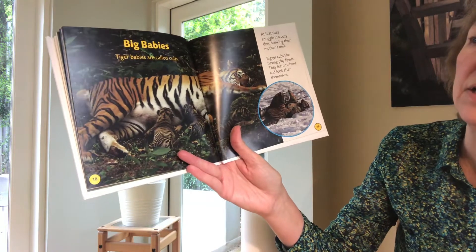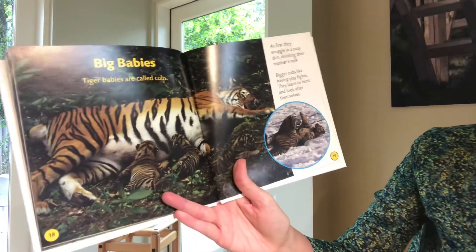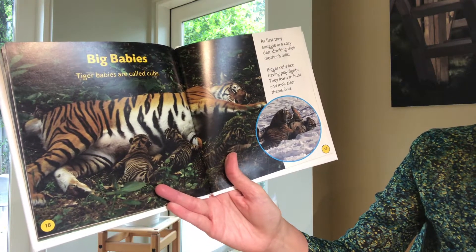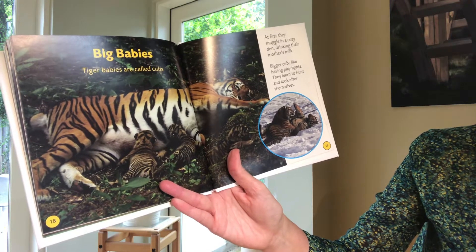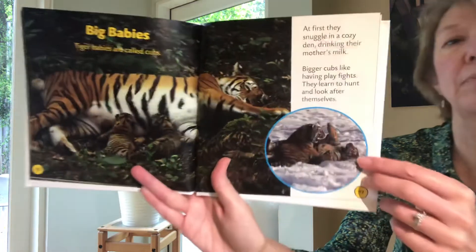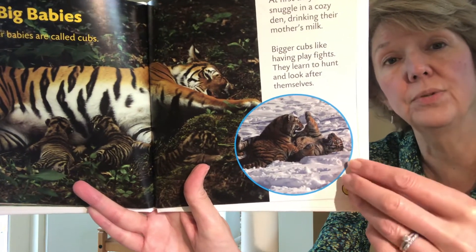Big babies. Tiger babies are called — I bet you know this — cubs. At first they snuggle in a cozy den drinking their mother's milk. Bigger cubs like having play fights. They learn to hunt and look after themselves. So by learning to play fight, that's how they're learning what they need to know when they're older.